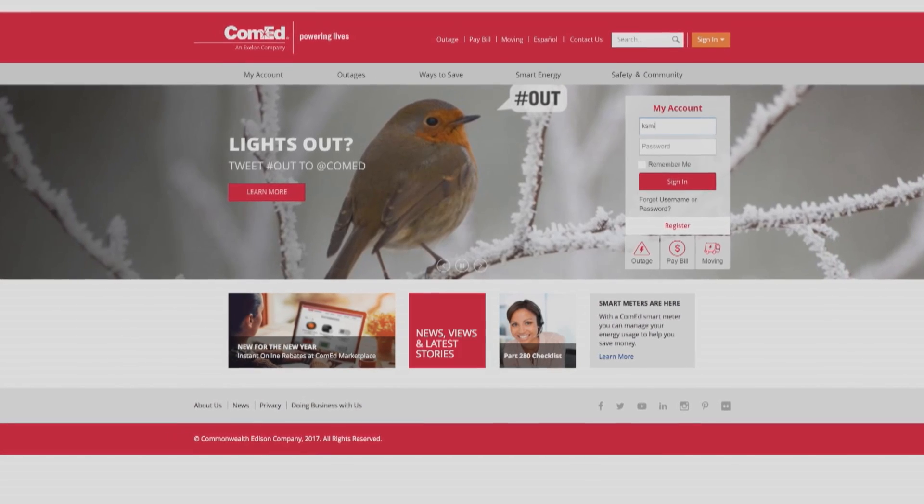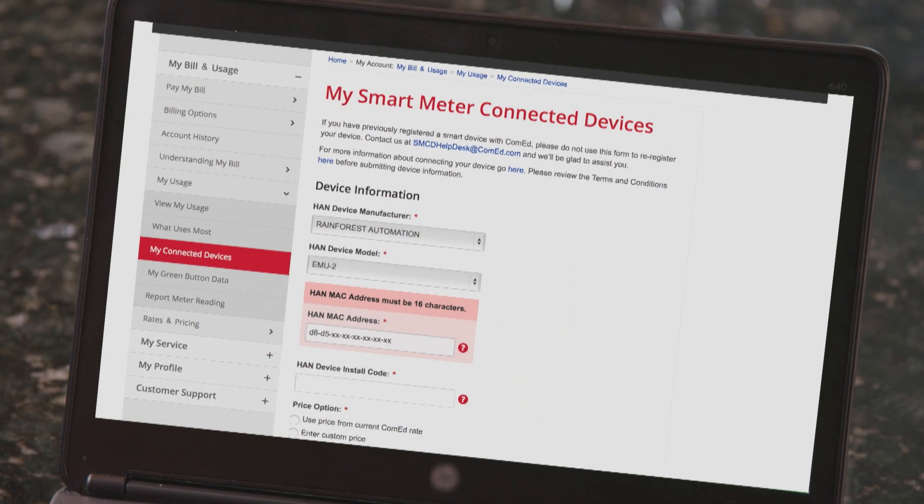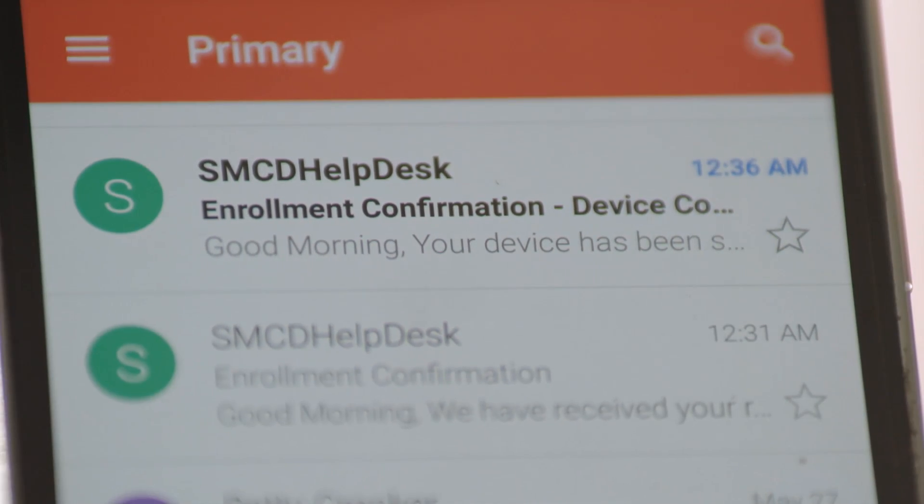The online registration process at ComEd.com to sign up for the smart meter connected device is super quick. It only took me about two minutes and I believe I heard back from someone in about a day or two.